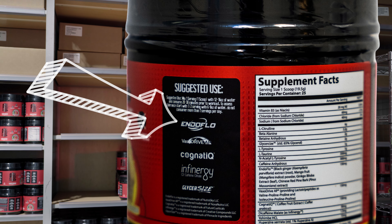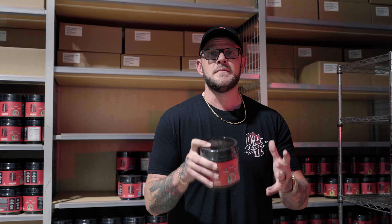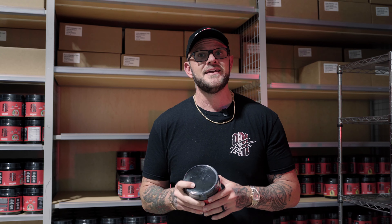The first ingredient I want to talk about is called Endoflow. Endoflow is made for increasing your overall blood flow — trying to get more blood and nutrients delivered to the muscle that you are working. Endoflow is a trademark patented ingredient and it has more research behind it than other similar ingredients.